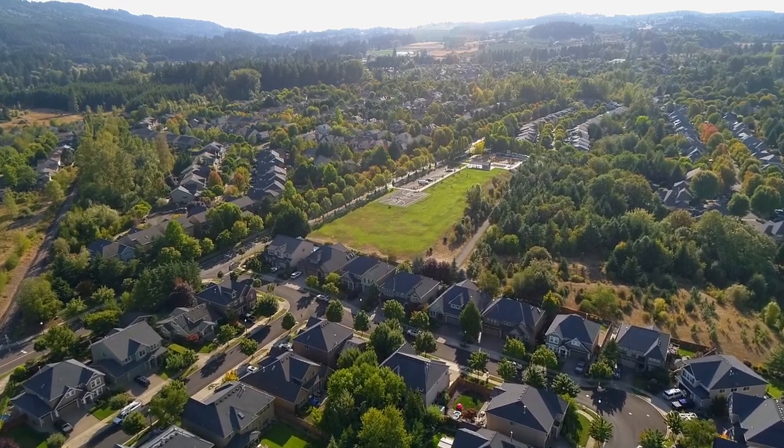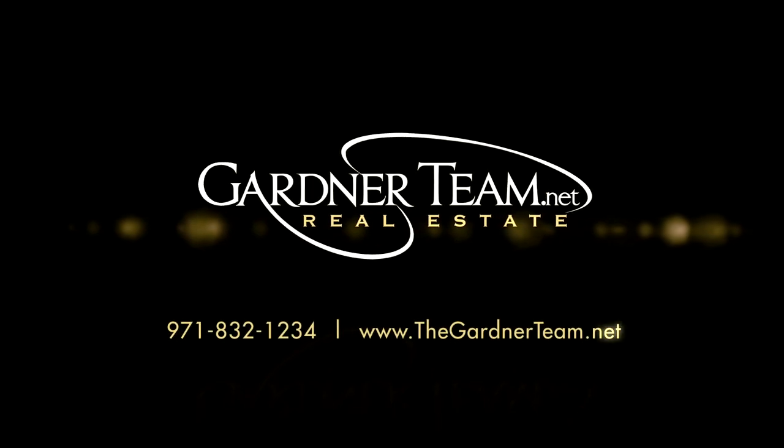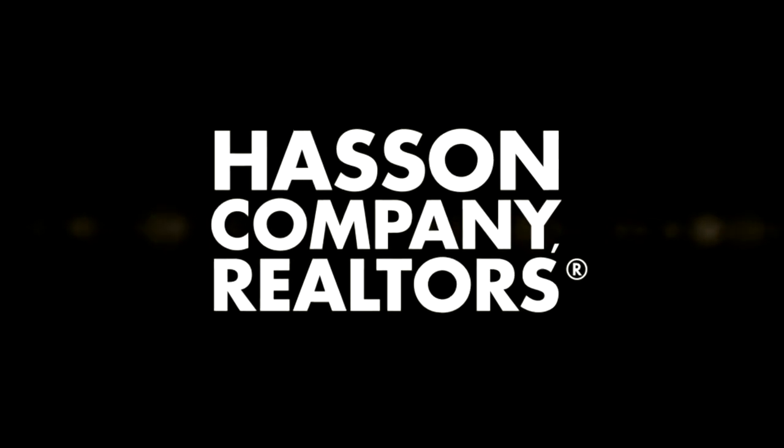To schedule your personal tour, please contact Jason and Amber Gardner at 971-832-1234, or visit them online at gardenerteam.net.